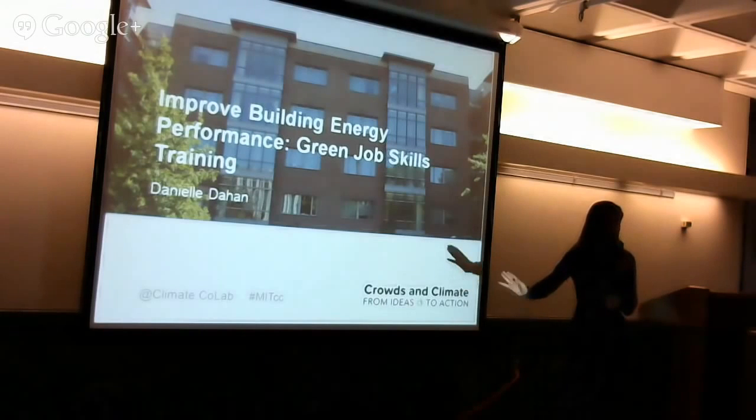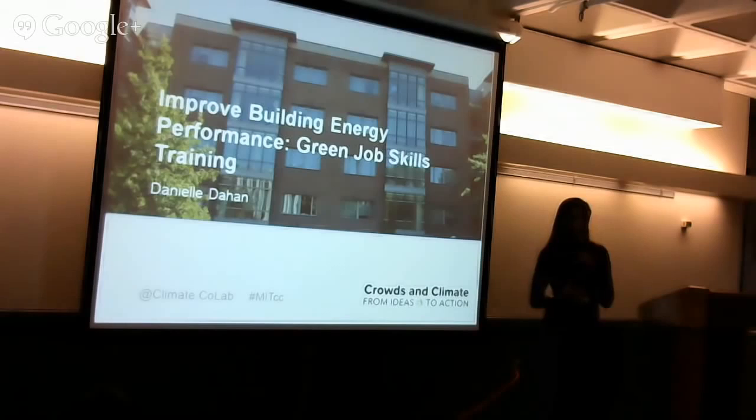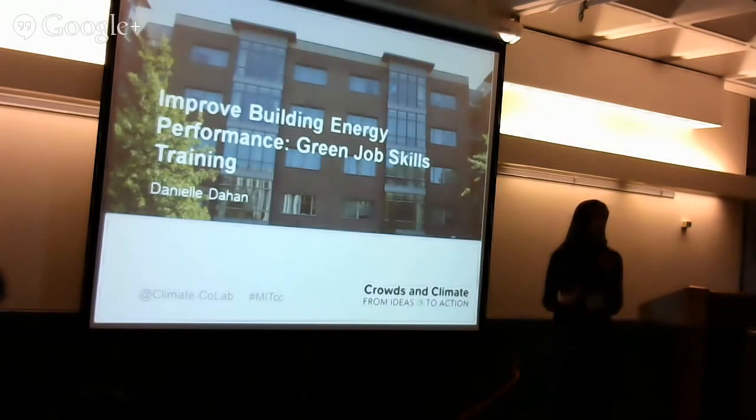The maintenance person is maintaining another building on a separate computer. And as buildings become more and more complex — with high performance, sustainable buildings and LEED buildings — the complexity of these systems and the energy savings opportunities are growing exponentially, but yet the training is remaining stagnant. These people aren't getting proper training to maintain these systems at all.